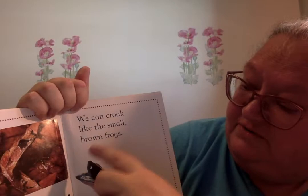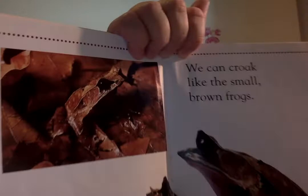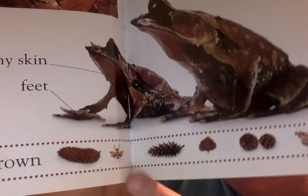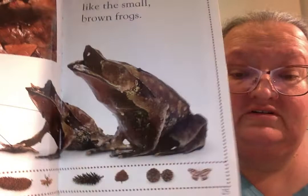We can croak like the small brown frogs. Look at those frogs, that's an interesting looking one. He's got slimy skin and these are his feet. There's a little chipmunk who's brown and black, and a pine cone, a little bug, a different kind of pine cone, a leaf that's turned brown, more pine cones, and a butterfly.